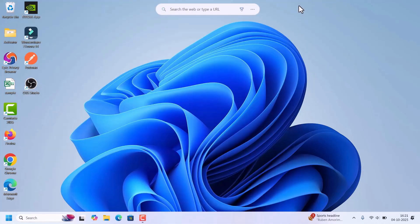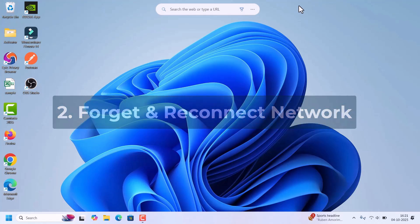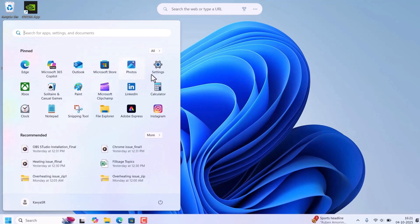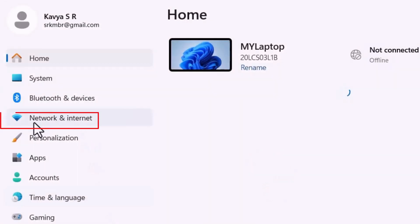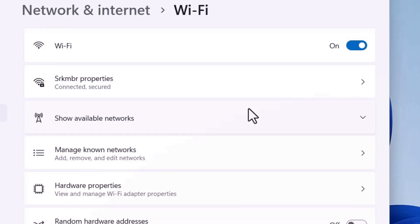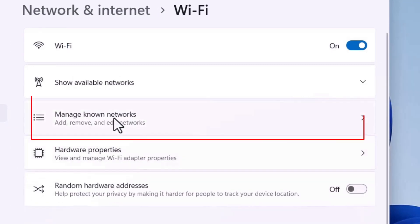If you are still not able to connect automatically, we need to forget and reconnect the network. Go to Start, click on Settings, and on the left side select Network and Internet. Click on Wi-Fi, then click on Manage Known Networks to forget the network.